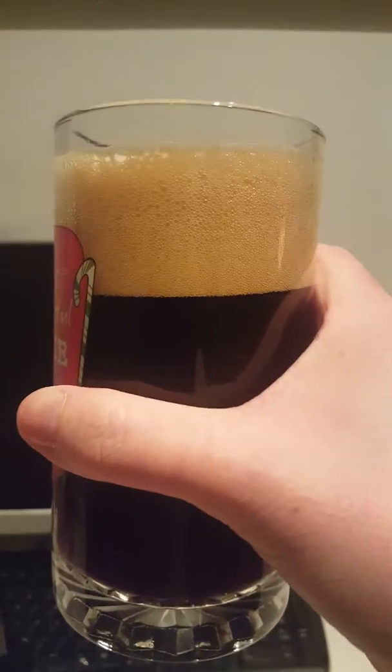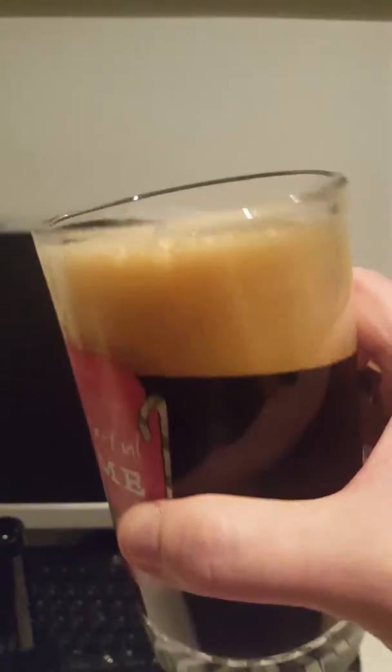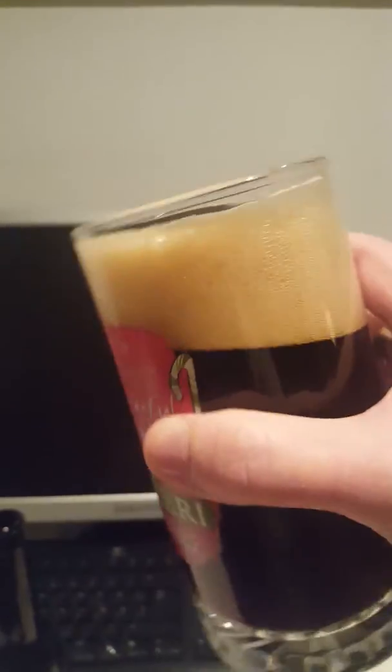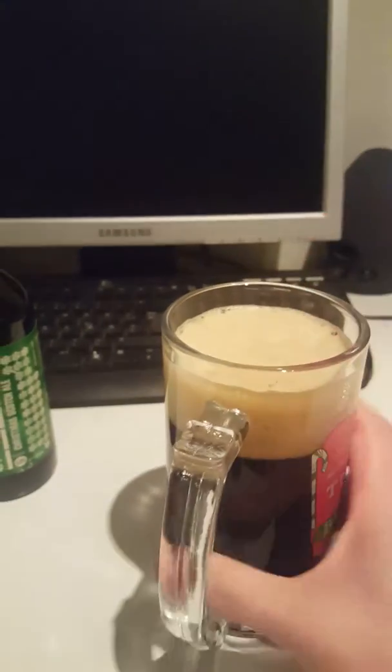Beer into the glass — what do we have? We have approximately two, two and a half fingers of light brown color there, almost a little bit of white. Not super compact. Brownish, blackish-brownish. Looks nice. Not black.